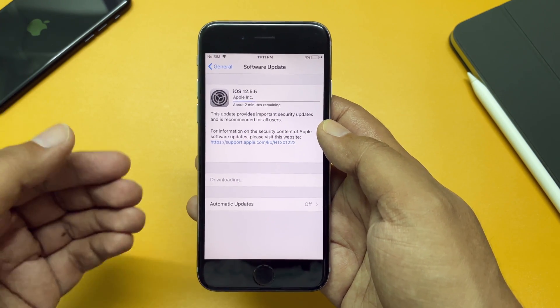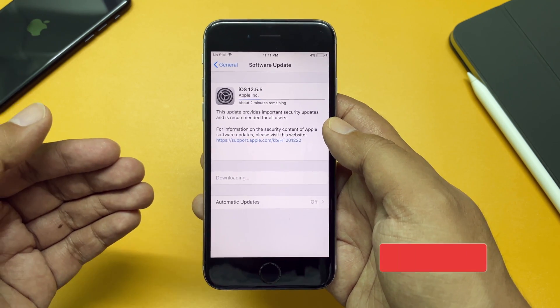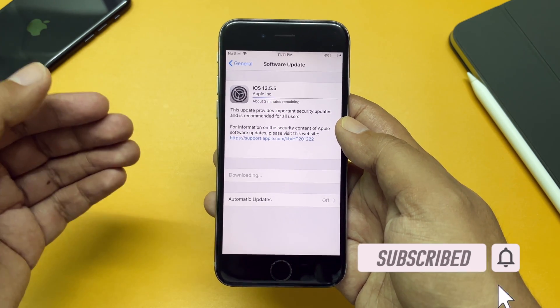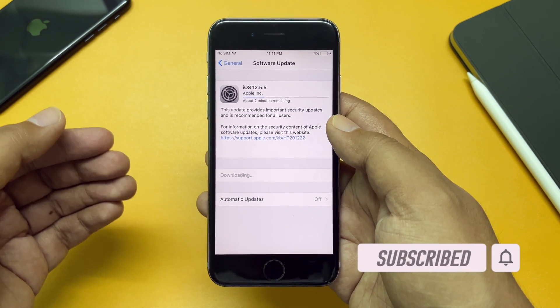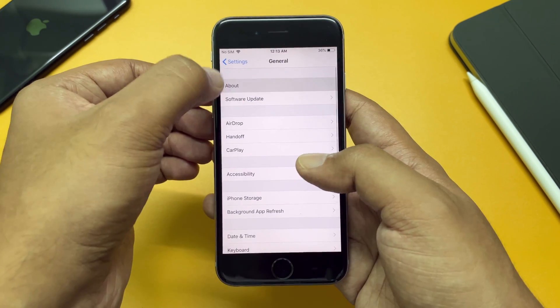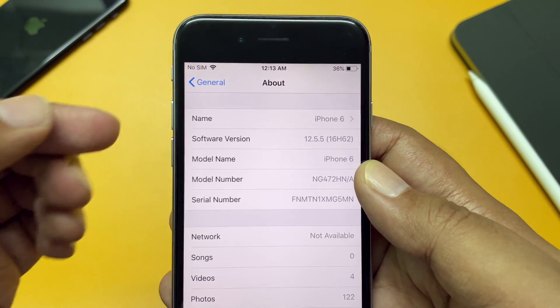This was a pretty small update. My space gray iPhone 6 took around 10 minutes to download and install, but depending on the device you have and the version you're on, that should vary. I was on iOS 12.5.4 previously.